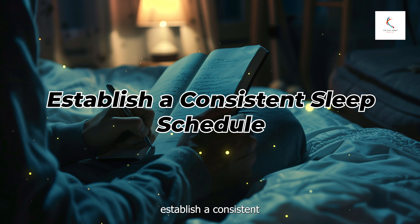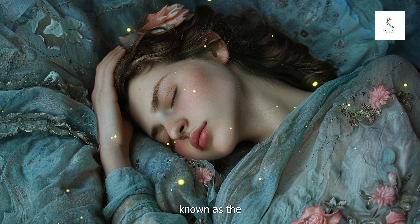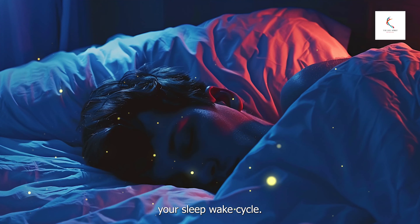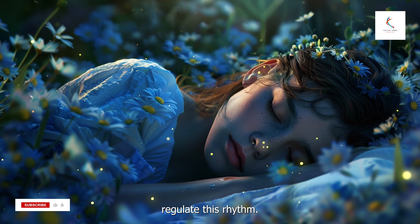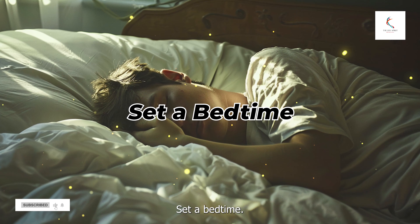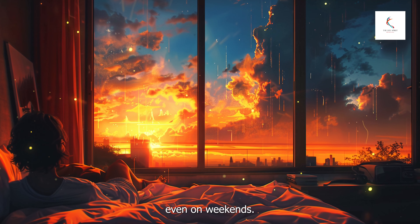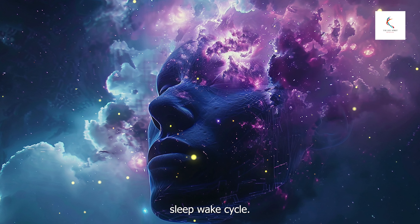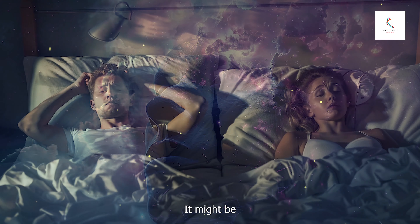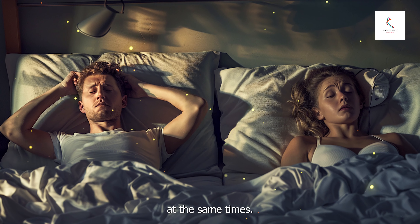Number two: establish a consistent sleep schedule. Your body has an internal clock, known as the circadian rhythm, which regulates your sleep-wake cycle. Keeping a consistent sleep schedule can help regulate this rhythm. Set a bedtime and go to bed and wake up at the same time every day, even on weekends. Consistency reinforces your body's natural sleep-wake cycle. It might be tough at first, but your body will eventually adjust and crave sleep at the same times.